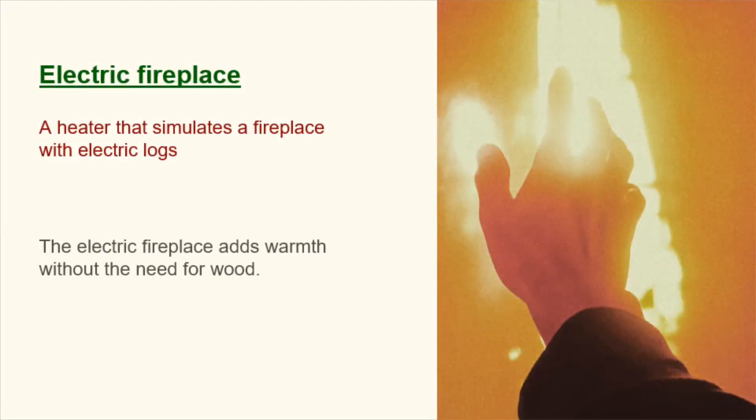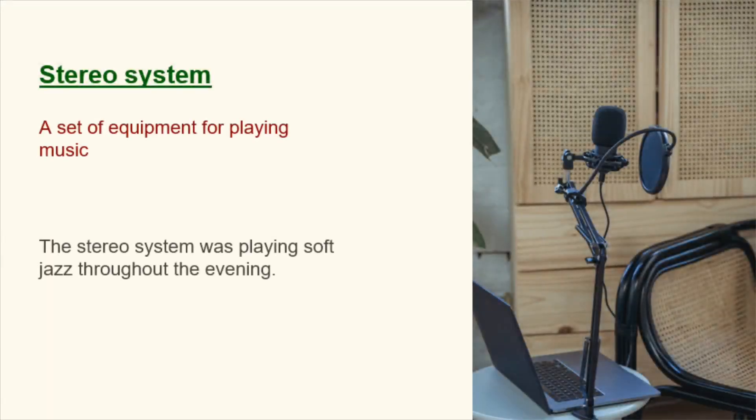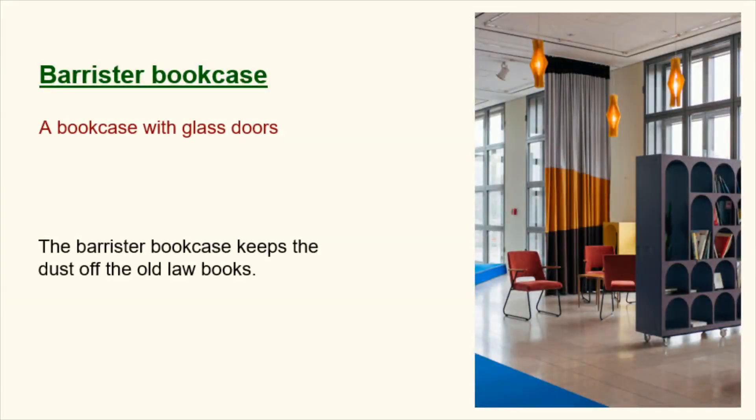Electric fireplace. A heater that simulates a fireplace with electric logs. The electric fireplace adds warmth without the need for wood. Stereo system. A set of equipment for playing music. The stereo system was playing soft jazz throughout the evening. Barrister bookcase. A bookcase with glass doors. The barrister bookcase keeps the dust off the old law books.